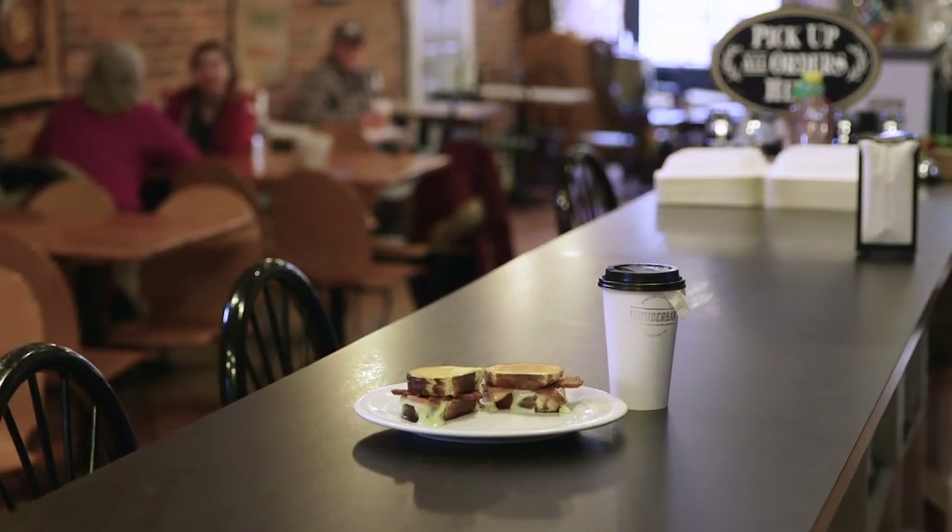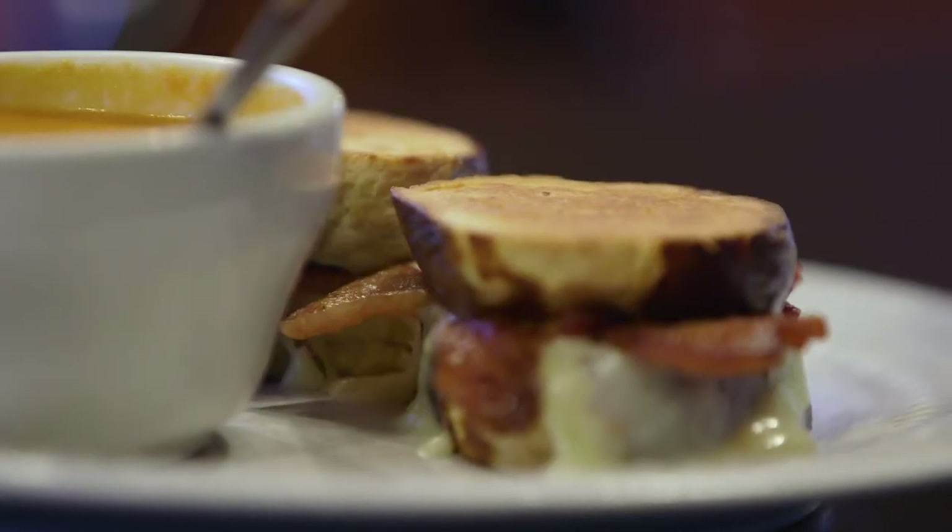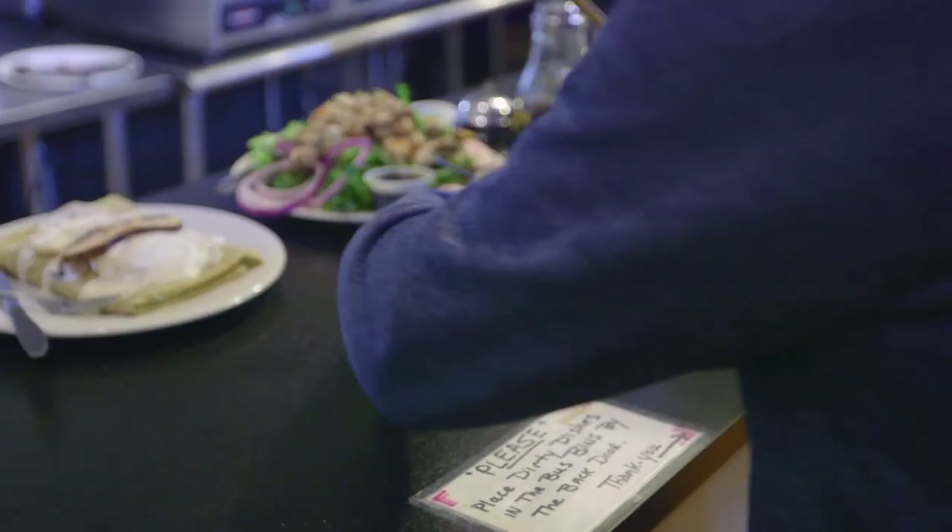We also do gourmet grilled cheese, some wraps, some salads. Everything's fresh, it's made in-house, and we're known for our soups.